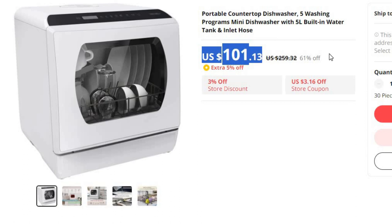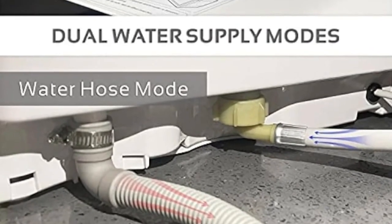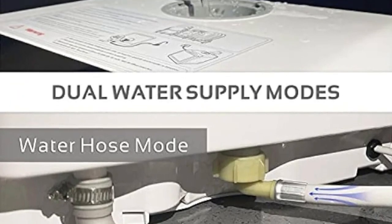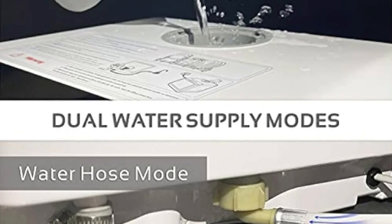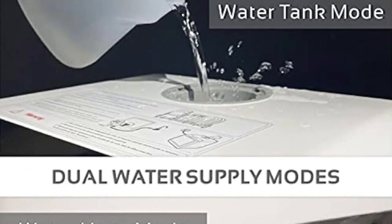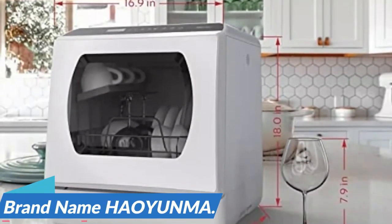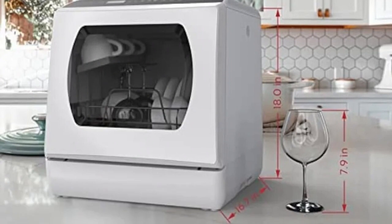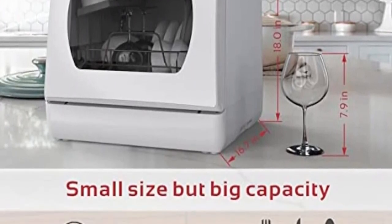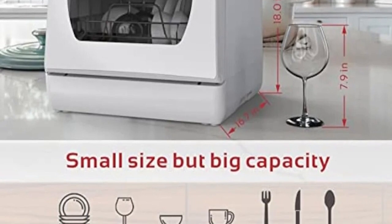In the pursuit of convenience in our busy lives, our portable countertop dishwasher emerges as a game-changer. This miniature wonder boasts a range of attractive features, including five distinct washing programs, a space-saving design, a generous 5-liter built-in water tank, and a convenient inlet hose. Brand name HAOYUNMA. Our portable countertop dishwasher is the epitome of space efficiency — its compact dimensions make it a perfect addition to any kitchen, no matter how small.